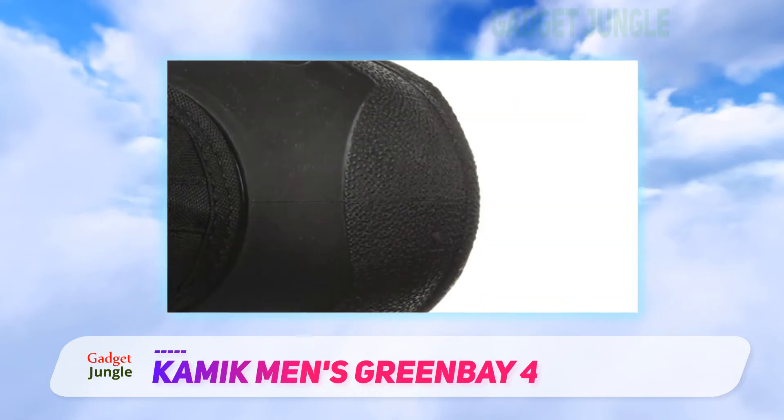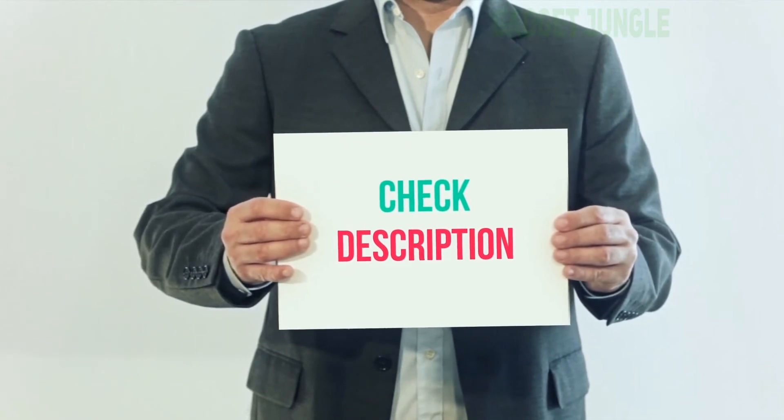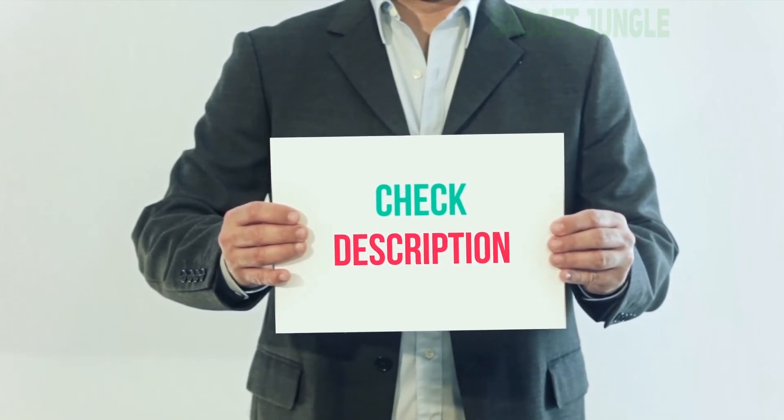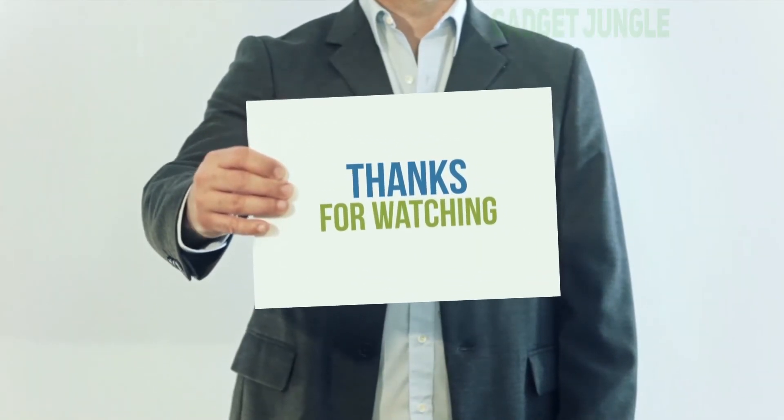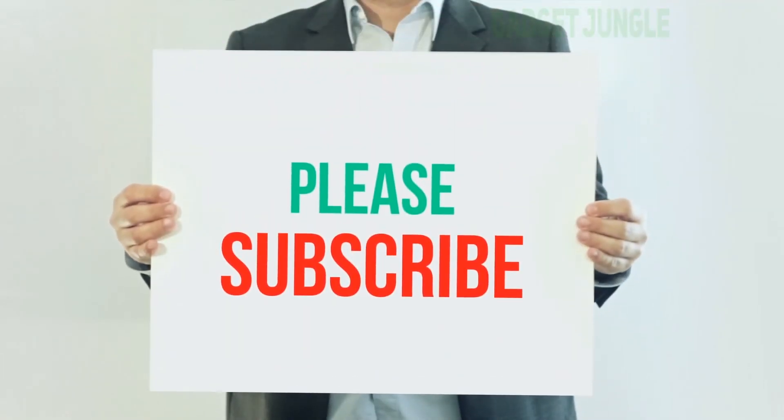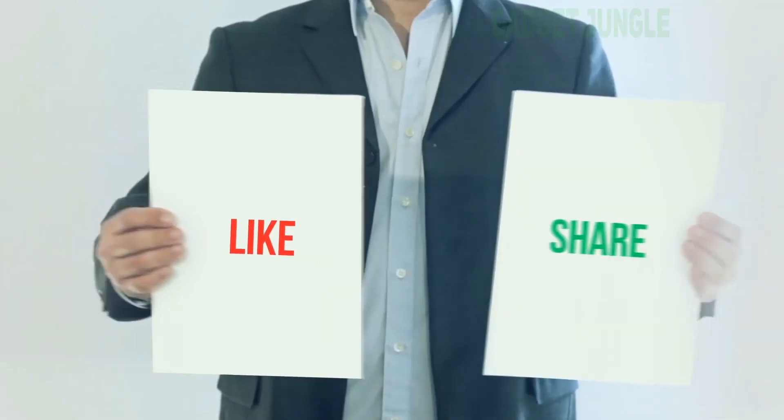I have included this product link in the description. You can check out the link for more information and the latest price. Thank you for watching this video — please subscribe to my channel, leave a like, and share with your friends.